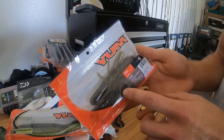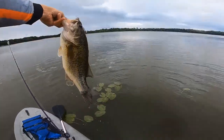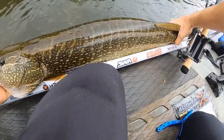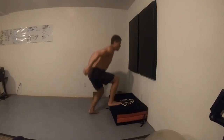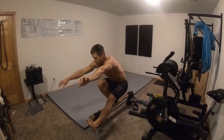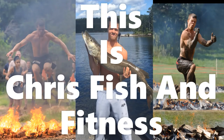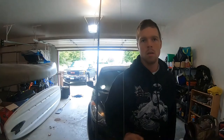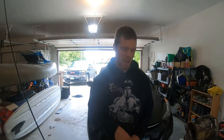Look at that tank, this thing is so freaking thick! Hey guys, today I'm going to be talking to you a little bit about chatterbaits.